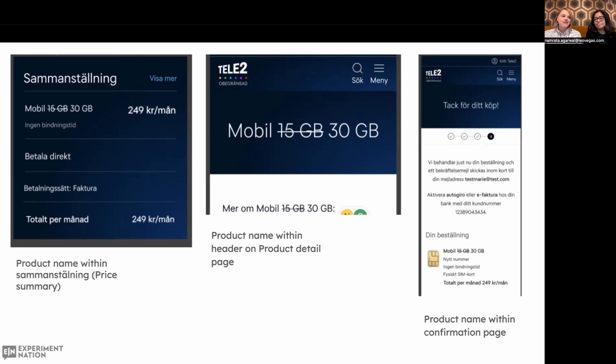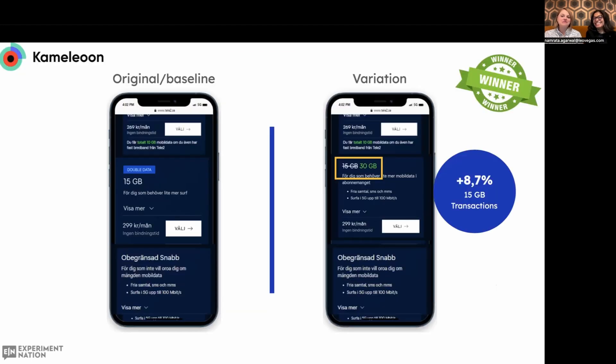So we ran the test again. We learned from consumer feedback that the experience wasn't consistent for them, so this time we made sure we introduced the change also on the product detail page, on the price summary, and the confirmation page. At the time we were using Google Optimize for it — for those of you who went through that migration, you know what that means. Encouraged by the positive results, we ran the test a third time in Chameleon, and we could see that this specific change increased our transactions in this particular tier by 9%. So it was a really positive and reliable result.